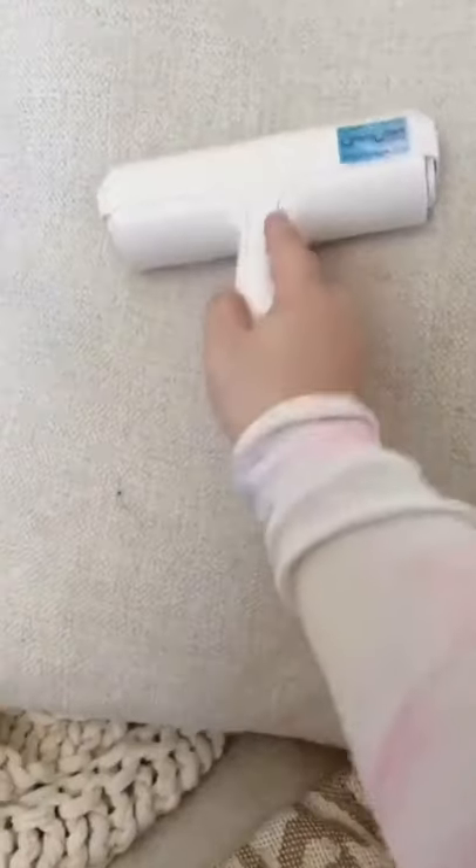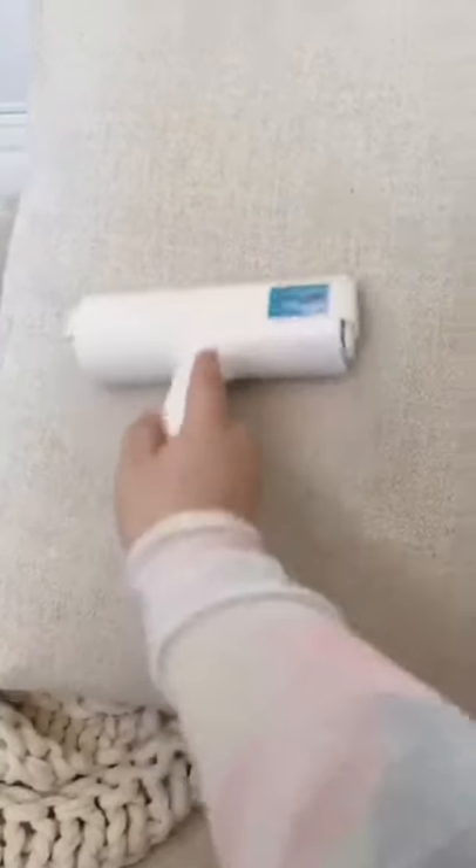And lastly, the Chom Chom Roller, which helps to remove tons of hair from all over our home. It's kind of gross to see just how much hair is everywhere.